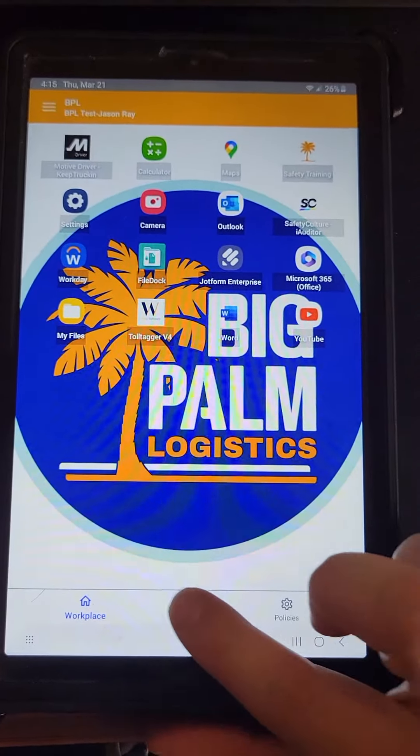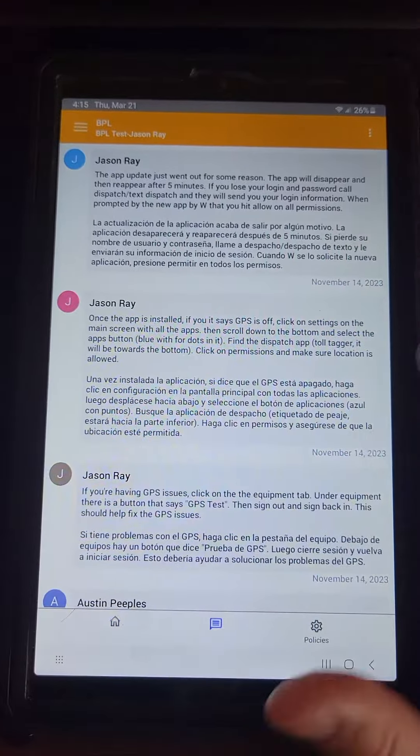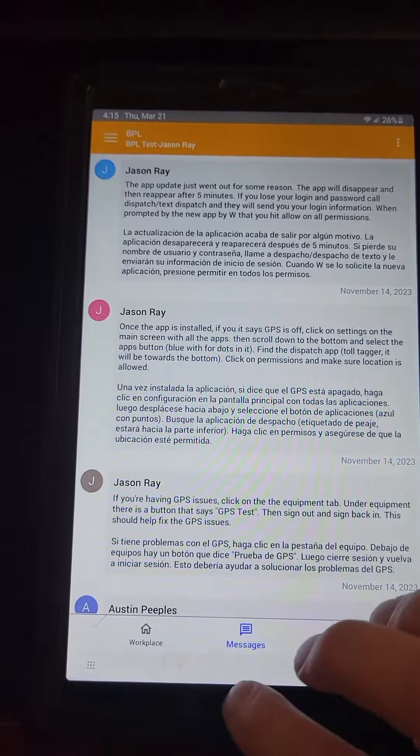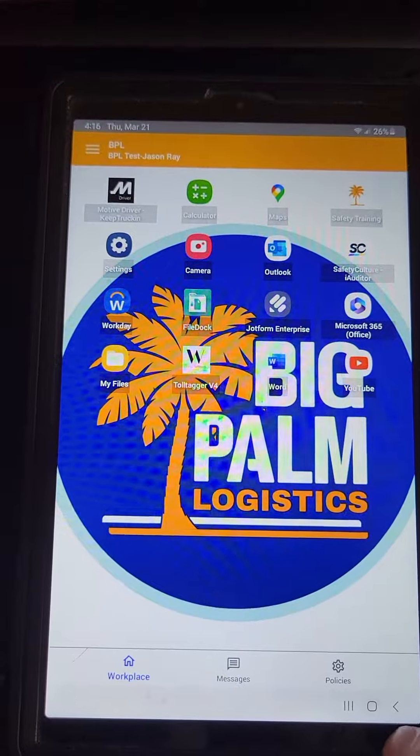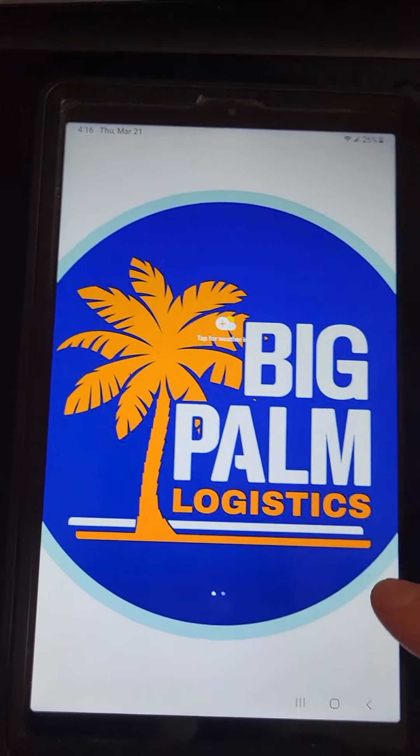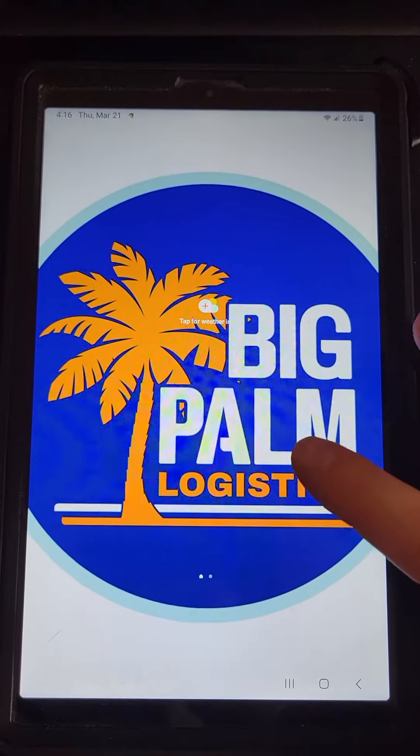Our messages right here is where you'll get to see all the messages that we sent out. But you'll be able to hit this back button and it will go to a home screen.